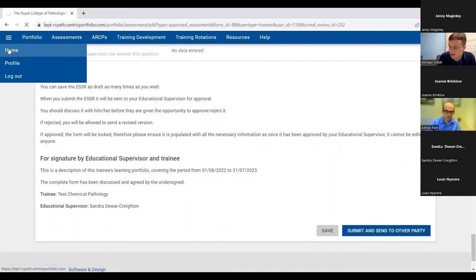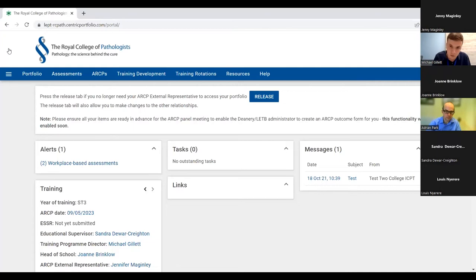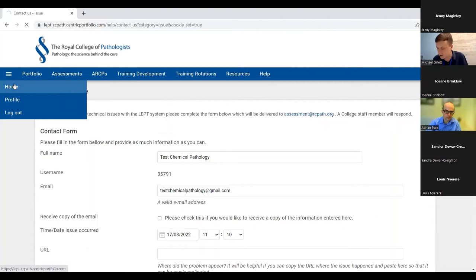In a nutshell, that's the basics of the electronic portfolio. I know it was a very quick overview. As Jo and Nikki have mentioned, there will be the Q&A chat box, so please ask any questions now or at the end of the meeting. If you think of something later, you can email us at assessment@rcpath.org, or under the help tab you can click into the report issue section, which is another way of sending us an email directly to the assessment inbox — you can also attach screenshots if you have any issues.